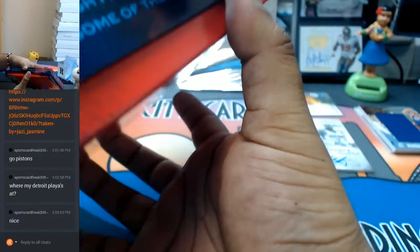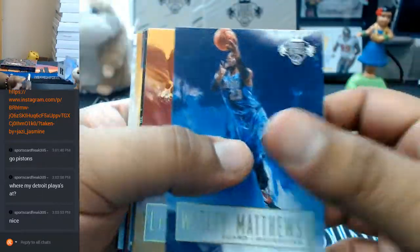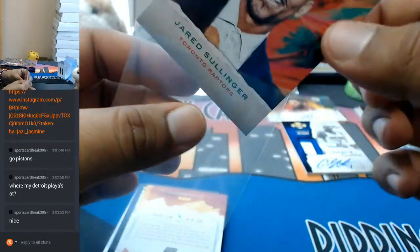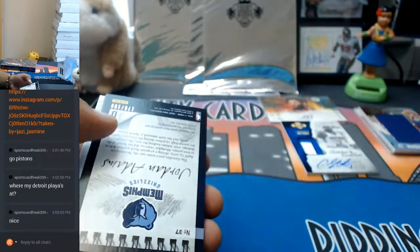That's probably the sweetest auto I've seen out of Court Kings so far. Here's a box topper. Let's open this up. To 175, let's open this up. A portrait of Jared Sullinger of the Raptors. What else we got? An Archeologist insert — I like that insert there, to 199.